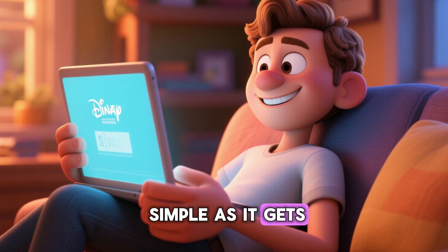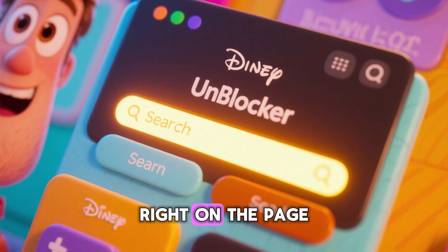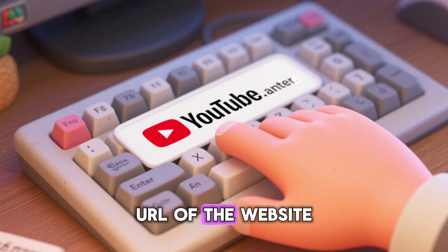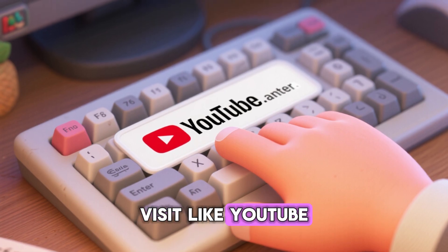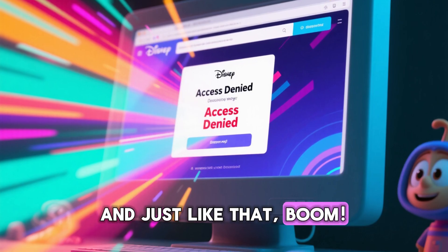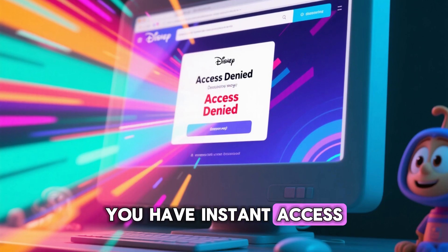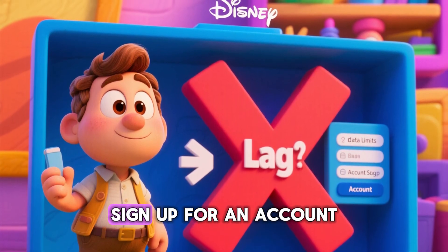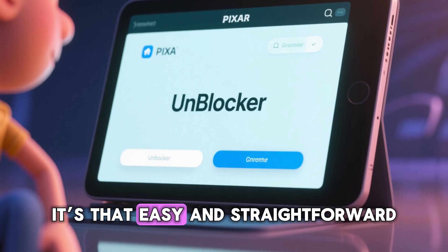Using it is as simple as it gets. Once you're on the page, you'll see a search bar right there. All you have to do is type in the URL of the website you want to visit — like YouTube, for example — and press enter. And just like that, boom, you have instant access. There's no annoying lag, no data limits, and you don't even have to sign up for an account. It's that easy and straightforward.